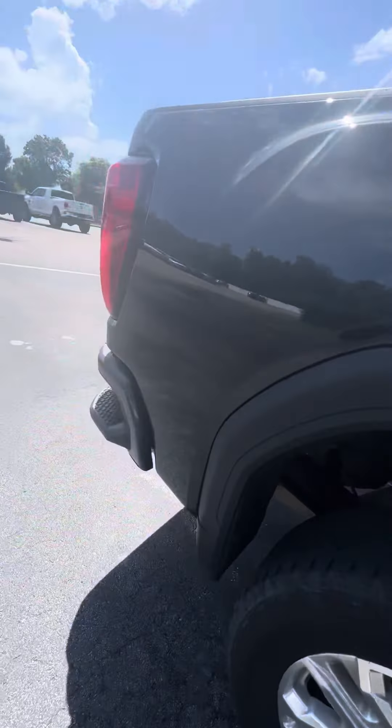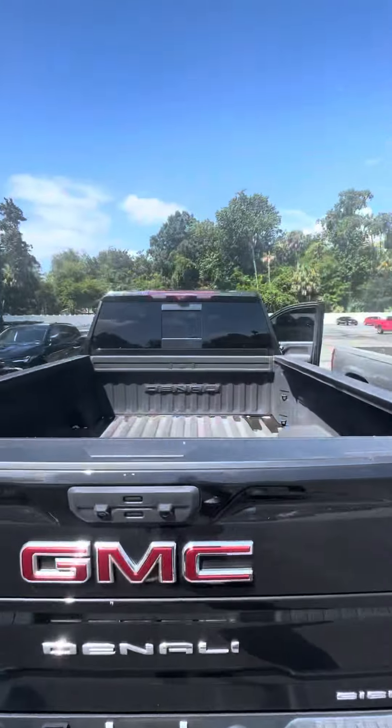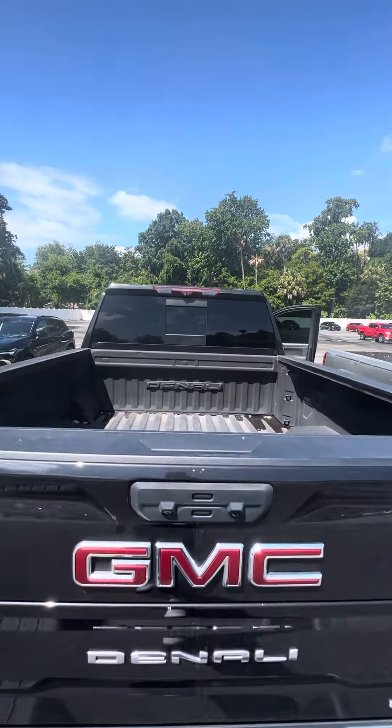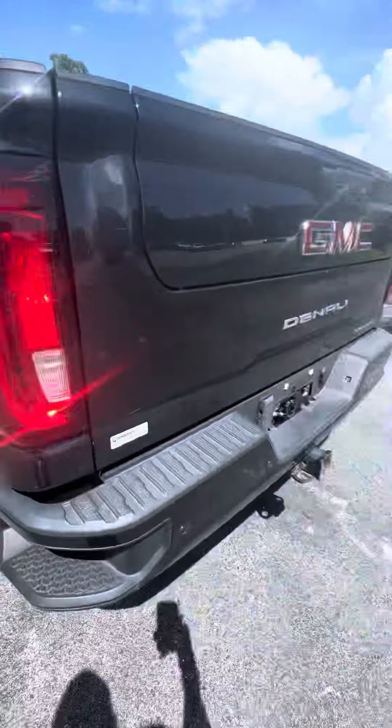Sprayed-in bed liner, side steps, tow package, four spare tire. You also have the rear-view camera that you can use as well. Dual tailgate usage, panoramic tailgate in the back.